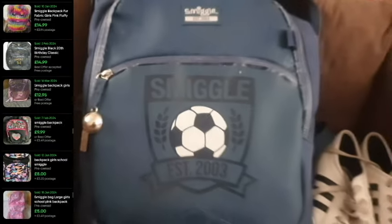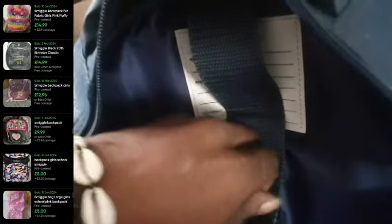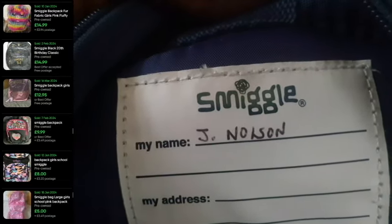I'll start with the bag because it's a very nice 2003 Smiggle bag with a lovely football feature. It's in absolutely fantastic condition — the sides, the back, the bottom, the straps are all in good condition. This Smiggle bag was purchased for 50p. It's been personalized with the name 'Jay Nolson' — I'll have to state that in the description.